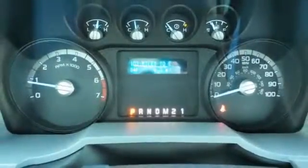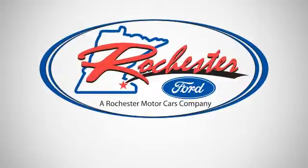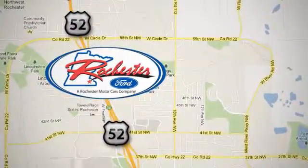This truck was built to work as hard as you do. Meet your new companion today. Experience the difference at Rochester Ford. We're conveniently located between 41st Street and 55th Street NW on Highway 52 in Rochester, Minnesota.